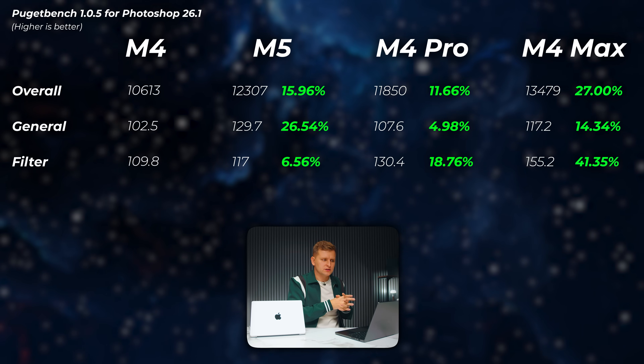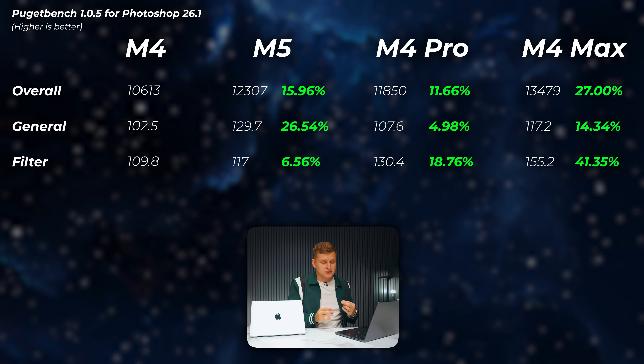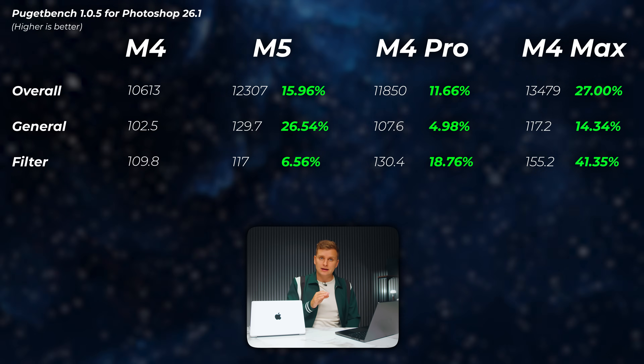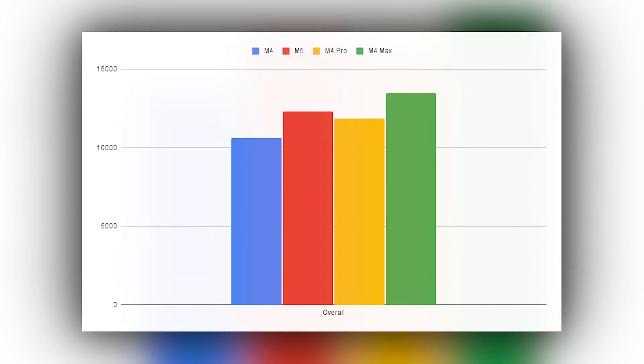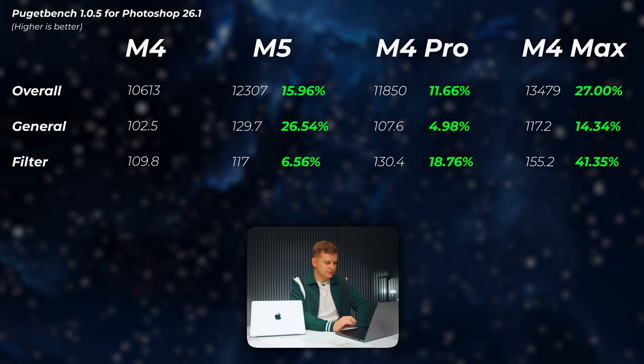Moving to more creator-focused benchmarks. In Photoshop, which likes to use very fast cores, interestingly the M5 is faster than the M4 Pro. So if you're doing Photoshop purely, going with M5 makes a lot more sense than going with M4 Pro — the overall score is faster on M5. It's not quite as fast as the M4 Max, but it's still pretty impressive.